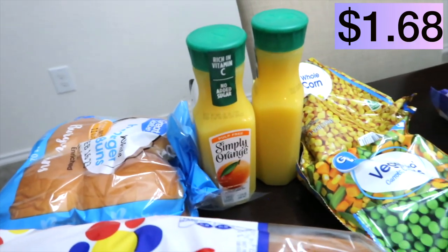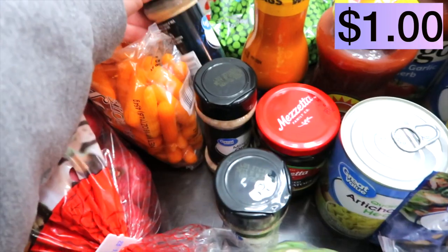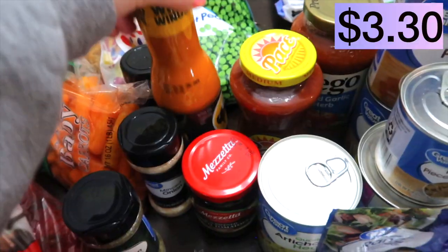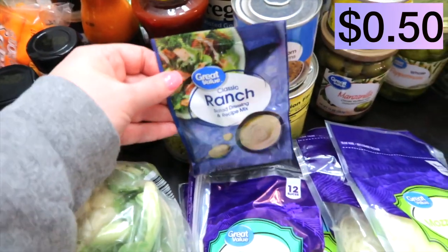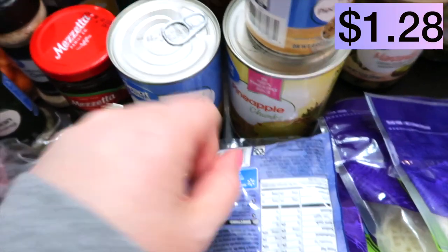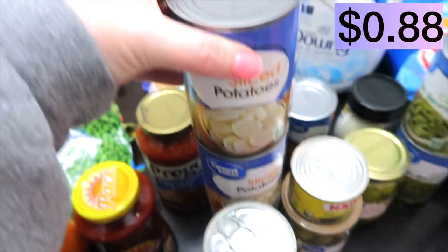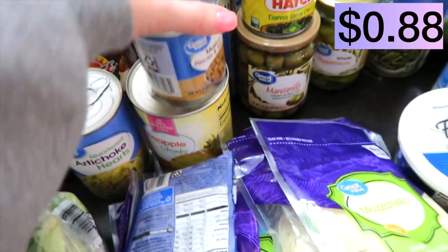A couple of small bottles of orange juice, frozen corn, mixed vegetables, and peas. For seasonings I got some garlic powder, minced onion, and some more Italian seasoning. Buffalo wing sauce, sun dried tomatoes, some ranch seasoning, artichoke hearts, mushrooms, pineapple chunks, salsa, spaghetti sauce, roasted garlic and herb — that sounds good. Three cans of sliced potatoes; I like to just have those on hand.